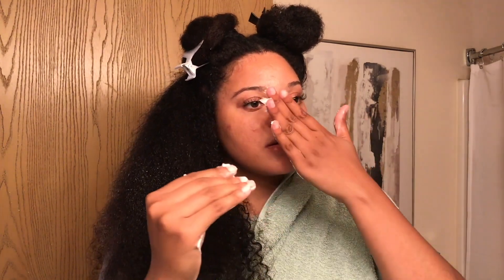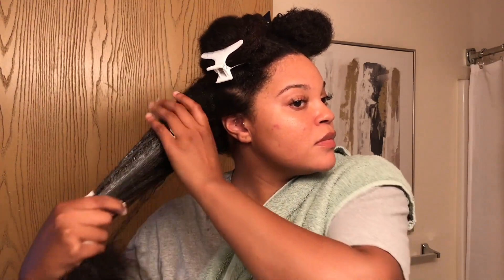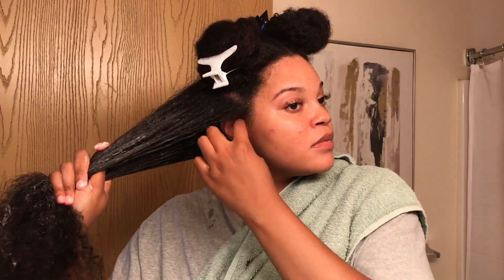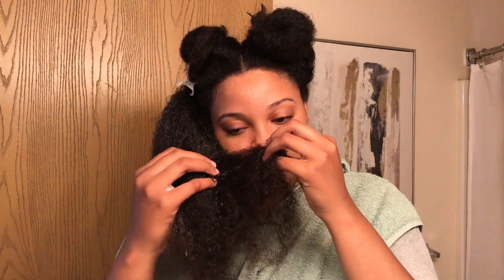It's really thick, and the smell is soothing. You know how rosemary and mint just kind of relaxes you — this is going to be a nice little steaming session for me. Yeah, I feel like I could smell this product all day.